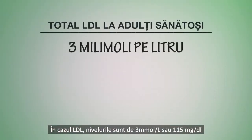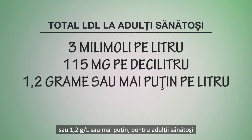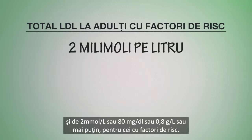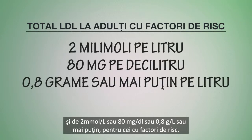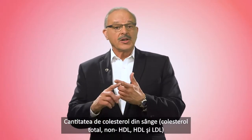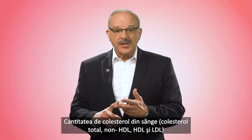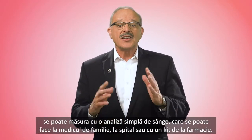For LDL, levels should be three millimoles per liter, or 115 milligrams per deciliter, or 1.2 grams per liter or less for healthy adults, and two millimoles per liter, or 80 milligrams per deciliter, or 0.8 grams per liter or less for those at high risk. The amount of cholesterol in the blood — total cholesterol, non-HDL cholesterol, HDL cholesterol, and LDL cholesterol — is easy to measure with a simple blood test.